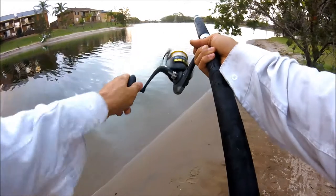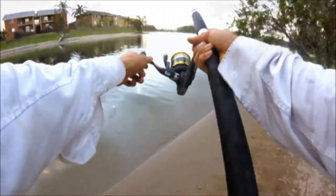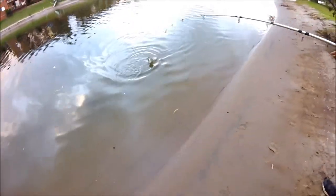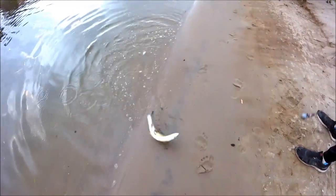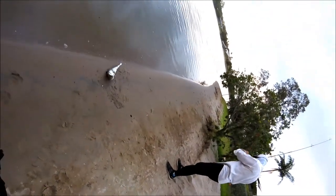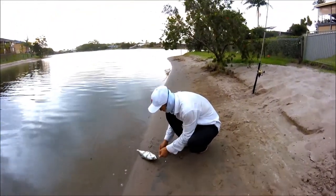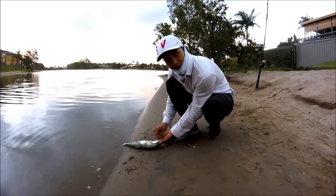It's gonna be a trevally the way it's pulling. It's a silver trevally. Oh, that's a queen fish. I would probably keep this one. It doesn't look like a trevally. I don't really know if it's a queen fish or not because I've just started fishing.